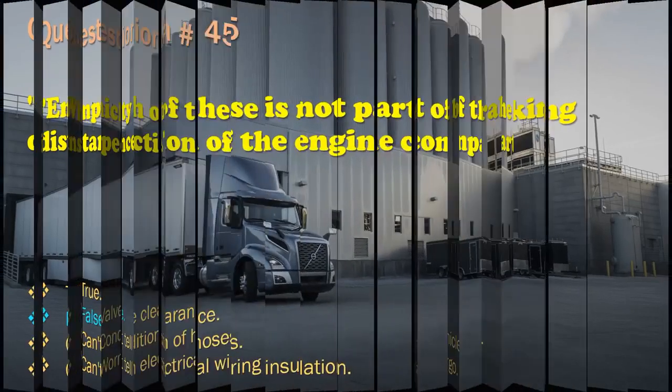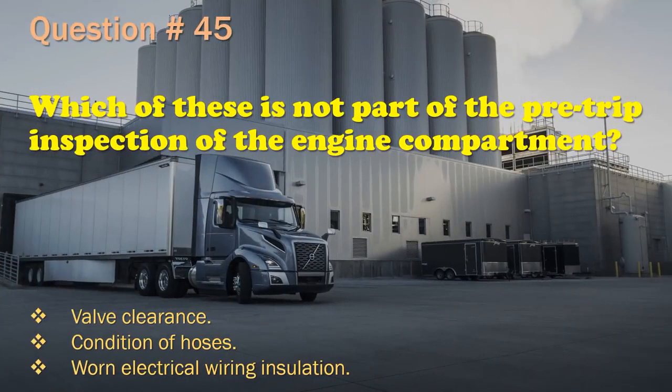Question 45: Which of these is not part of the pre-trip inspection of the engine compartment? Valve clearance. / Condition of hoses. / Worn electrical wiring insulation. The correct answer is: Valve clearance.